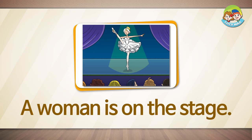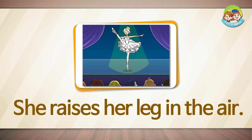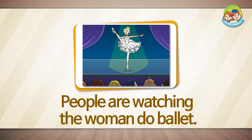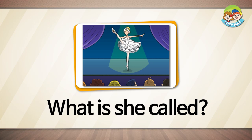A woman is on the stage. She raises her leg in the air. Then she touches her leg with her hand. A light shines on the woman. People are watching the woman do ballet. What is she called? She is a ballerina.